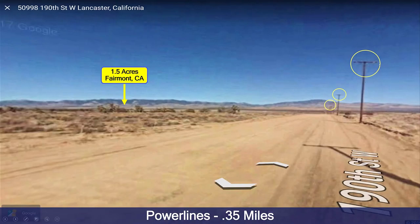Here's a closer look at the power lines. They go all along 190th Street West, as you can see, for quite a ways.